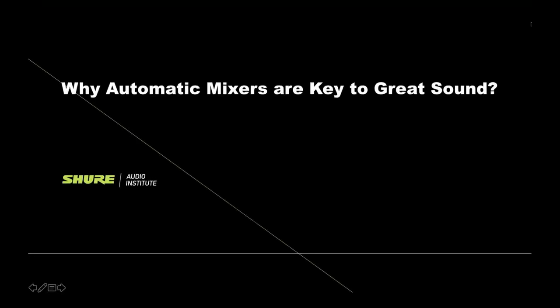Good afternoon, everybody, and welcome to today's webinar. My name is Cheryl Jennison-Duproza, and today I'm joined by Luis Guerra and Michael Moore, and they are going to be talking us through why automatic mixers are key to great sound.